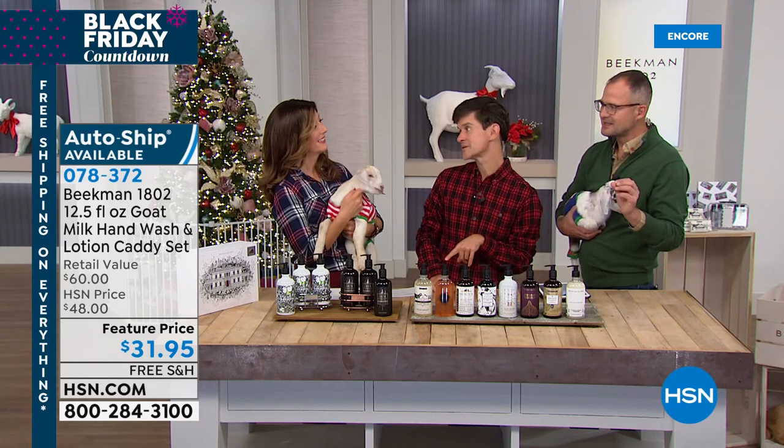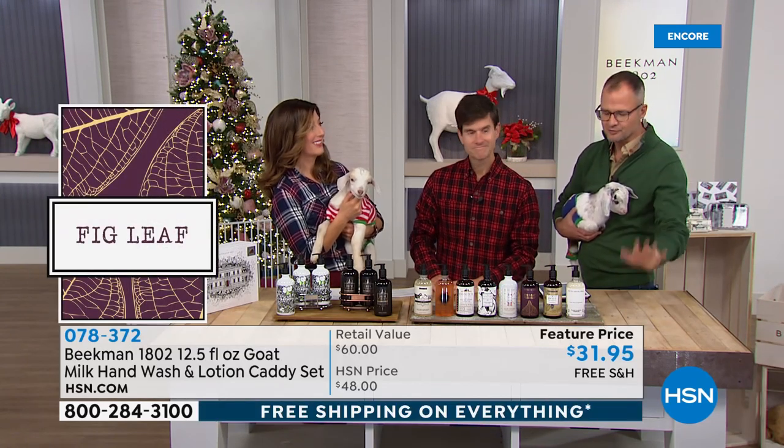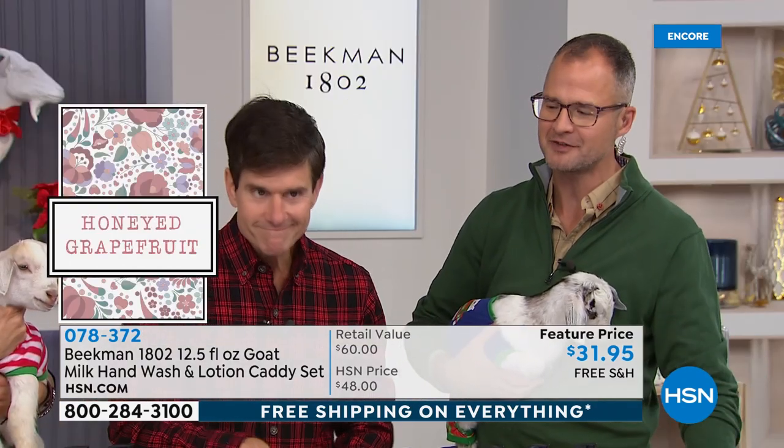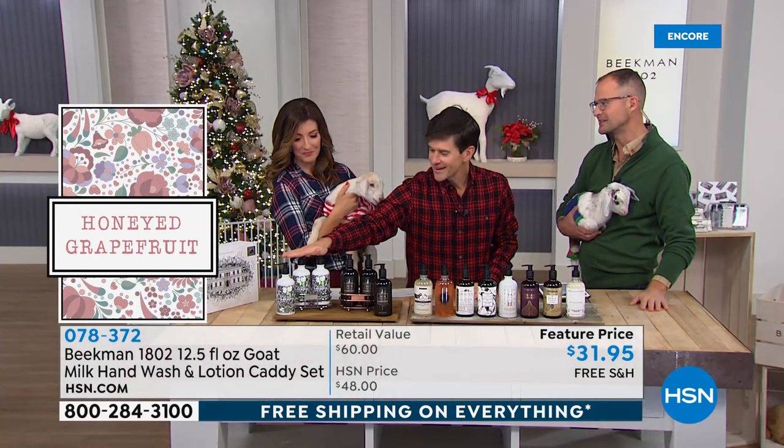This caddy set is a complete Beekman classic. It was made better by a neighbor — we used to just sell the hand wash, the hand lotion, and the caddy, and then the neighbors called in and said we go through the wash so much quicker than the lotion because it's so moisturizing. So we decided to give you the refill wash. In the caddy set you get the hand wash, the hand lotion, the caddy, and then the refill hand wash.